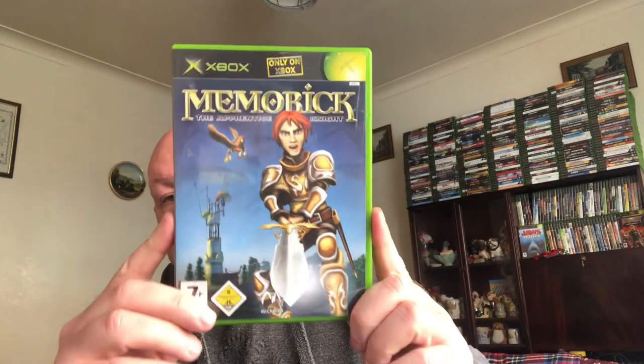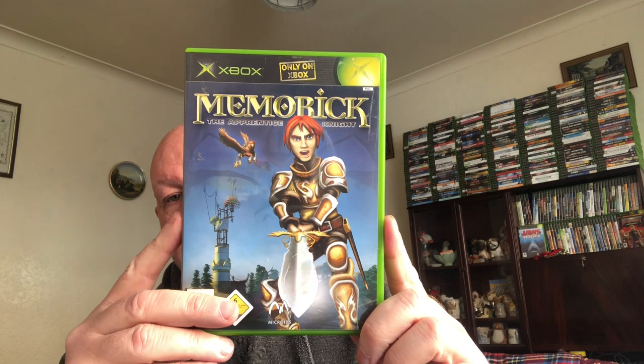Next one — Knight: The Apprentice Knight. This is only on Xbox and it's all complete as well. I paid a pound for this and it's currently selling for 12 pound.